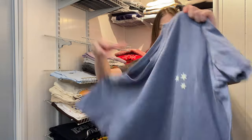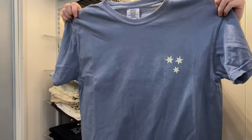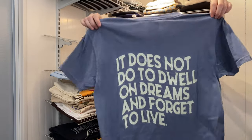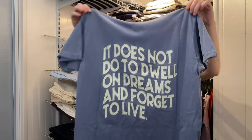This one has the three stars we'd see on the book pages in the corner, and on the back it says 'It does not do to dwell on dreams and forget to live' — Dumbledore's quote. I like that quote a lot.